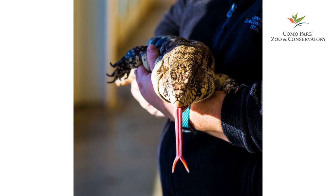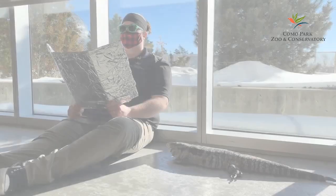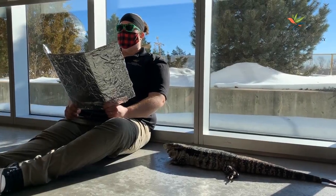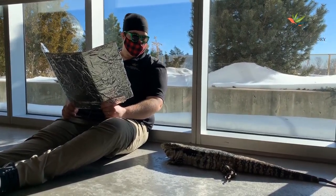Como Park Zoo and Conservatory is proud to present Turbo the Tegu. Nothing like soaking up the sun, right Turbo?